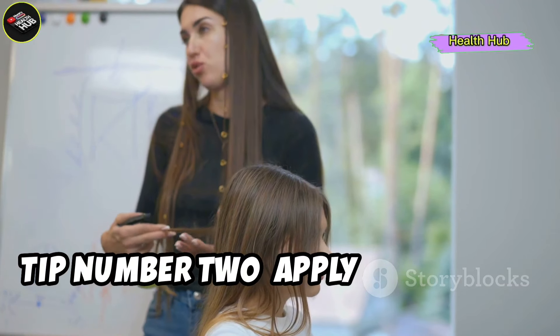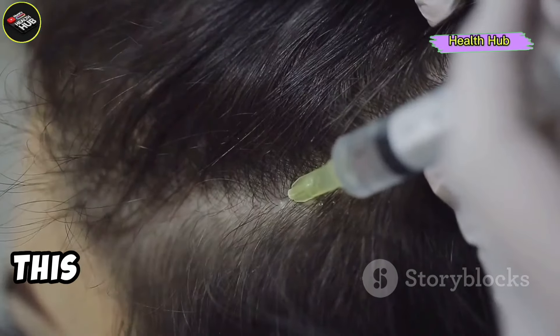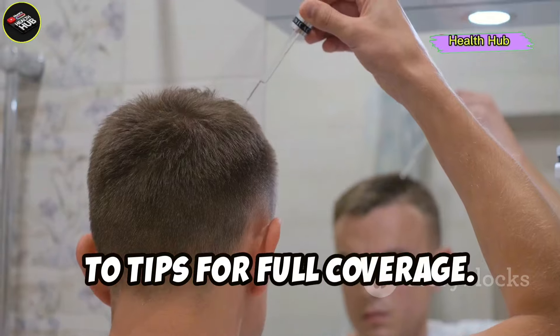Tip number two: apply it properly. Warm up a small amount of castor oil and massage it into your scalp with your fingertips. This stimulates blood circulation, promoting hair growth. Make sure to spread it evenly from roots to tips for full coverage.